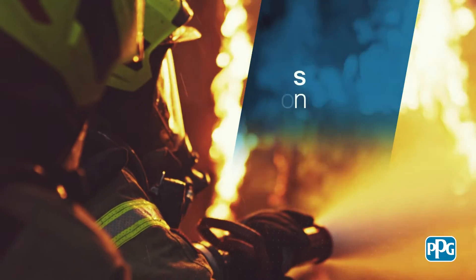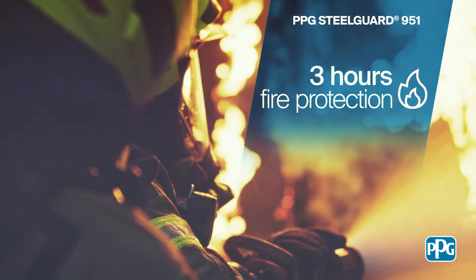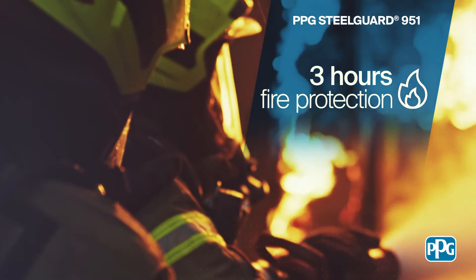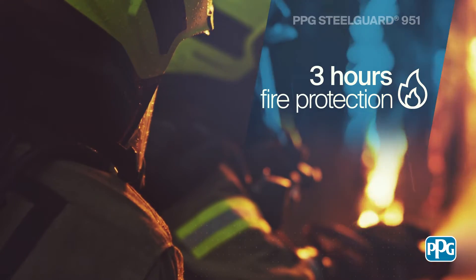PPG Steel Guard 951 flexible epoxy intumescent coating expands in high temperatures and in the event of a fire will help to maintain the stability of the steel for up to three hours, allowing more time for occupants to evacuate and limiting damage to the structure and assets.